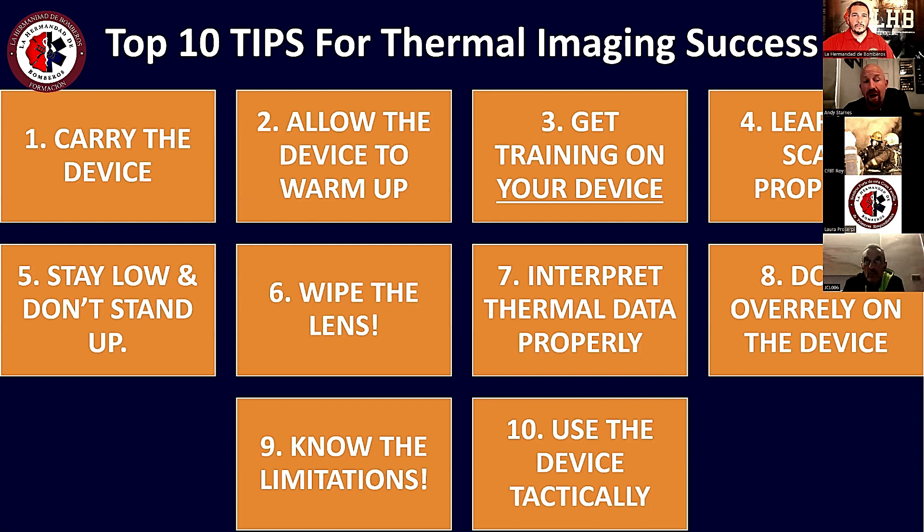The next point: firefighters have to receive training on their specific thermal imaging camera. There is a lot of training available — free and different types — but they need to understand that their camera is uniquely different in how it operates and how it may show color or not. It's important they receive camera-specific training for the device they have, not just generalized training.